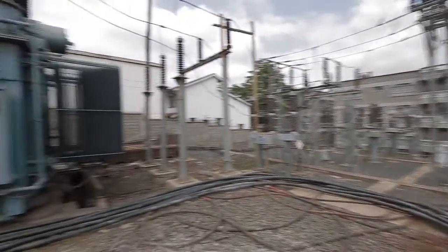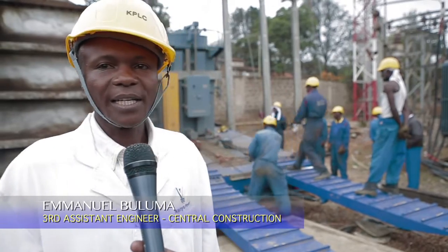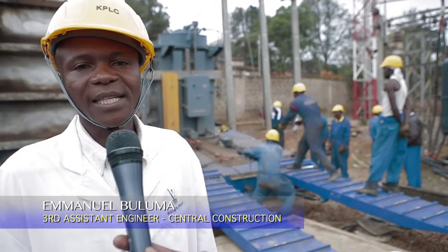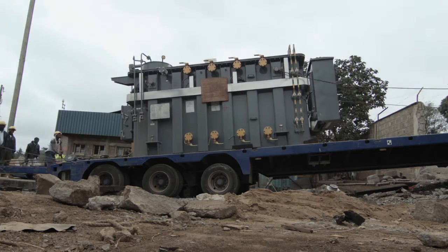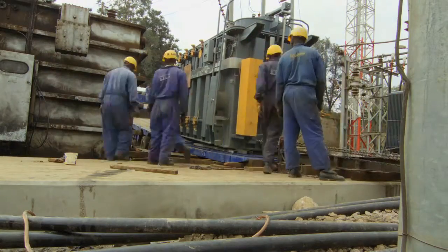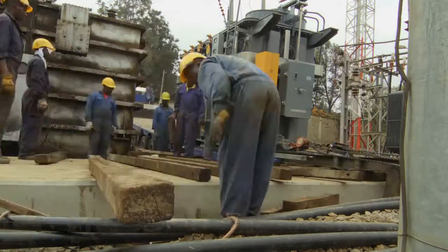Today we are at Kilelechwa 66-11 kV substation. We are offloading a 23 MVA 66-11 kV transformer to replace an old transformer that has been retired. The purpose of this transformer is to replace an old 21 MVA transformer which has served its usefulness.